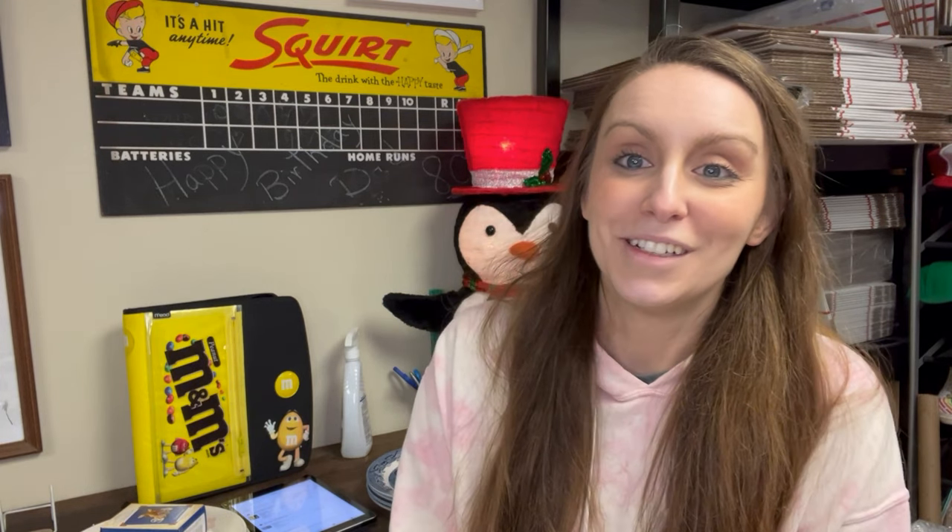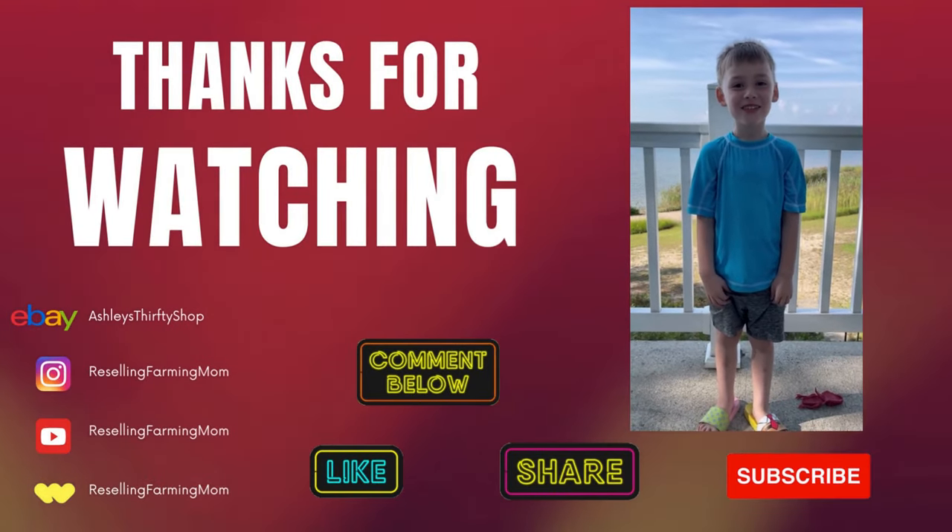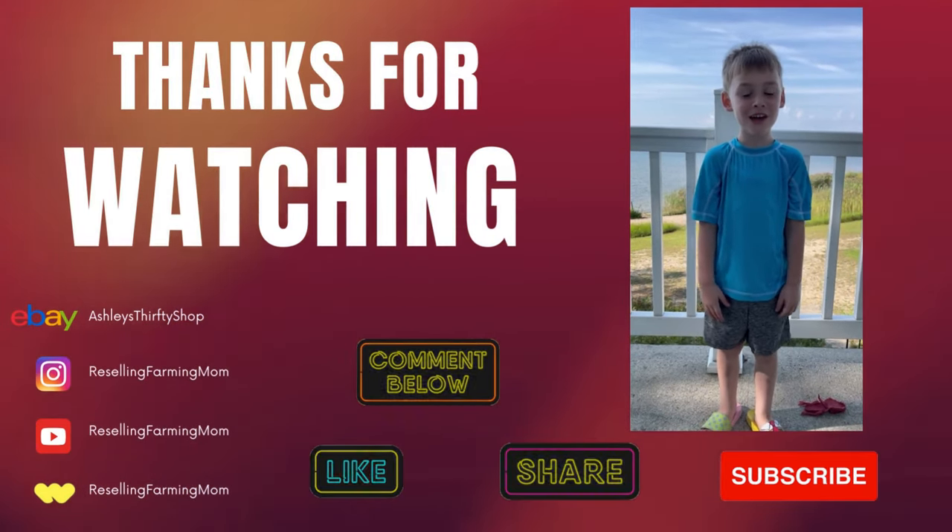That's all I've got going out tonight. Thank you again everyone for subscribing to my YouTube channel. If you want to find me on Whatnot, I'm also there — Reselling Farming Mom. And on Instagram, Reselling Farming Mom. We actually have our next Whatnot auction already scheduled — it's going to be vintage 1950s ads and ephemera. Make sure you go check that out. Until next time, thank you very much. Make sure to like, share, and subscribe.